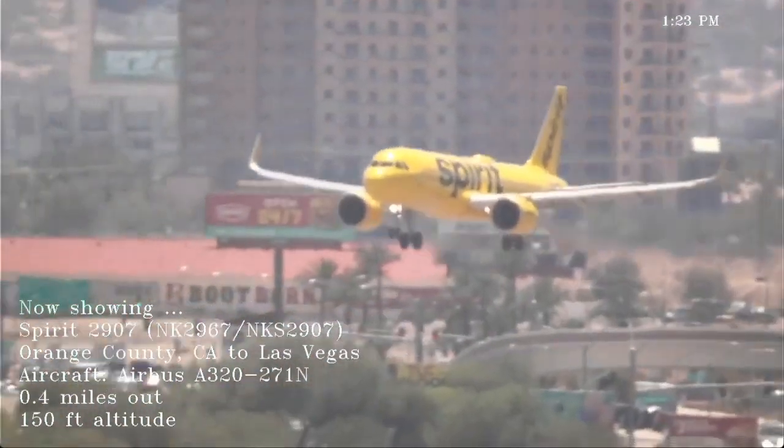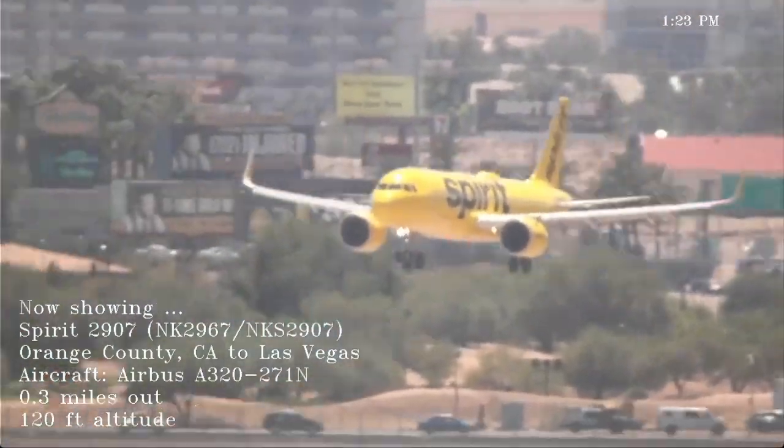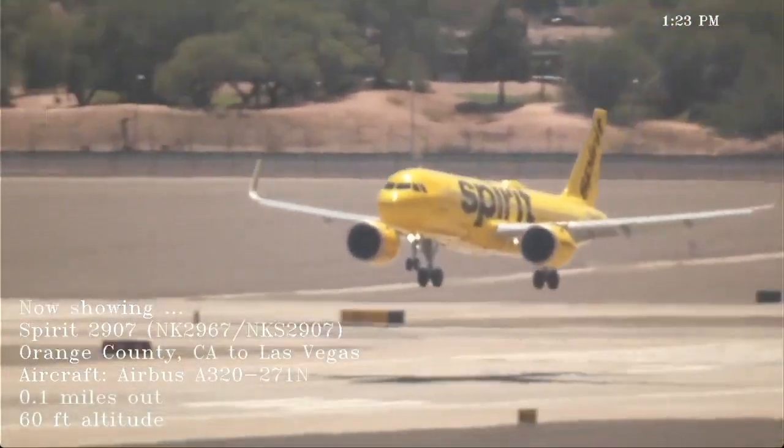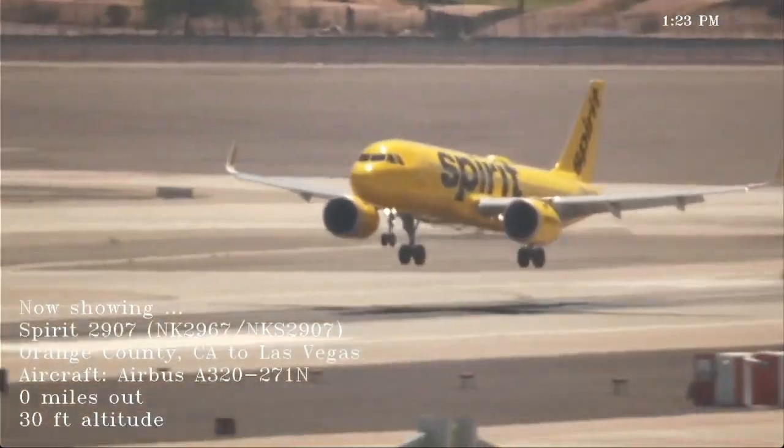666-6-0-9-0-8, runway 1 left, cleared to land. Clear to land 26 left, American 1599.